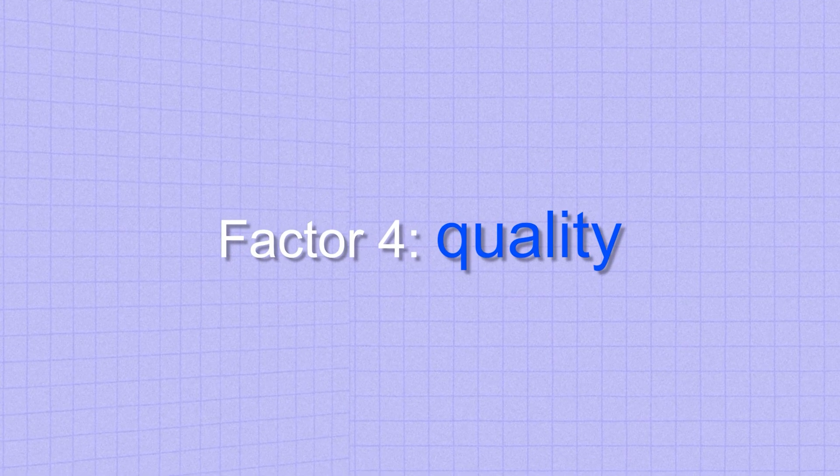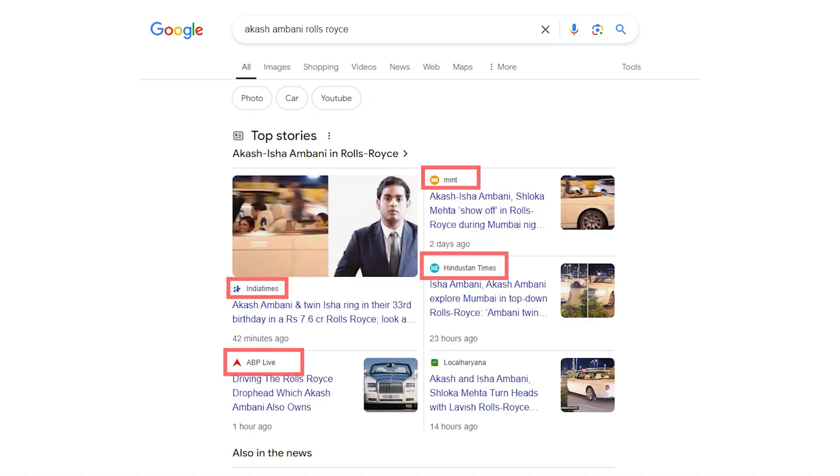Just like every other ranking factor for Google, quality is key here as well. Google Top Stories primarily features reputed news publications with high domain authority that have been in the publishing space for a long time, giving them higher weightage compared to newer publications. However, if you are a publisher in a particular niche with not a lot of competition, the chances of featuring on Google Top Stories is going to be higher for that niche keyword — so continue focusing on your niche and build authority there. On the topic of quality, engagement matters too: if your articles have reduced bounce rates and people are sharing them on social media or with peers, the chances of ranking on Google Top Stories go up.